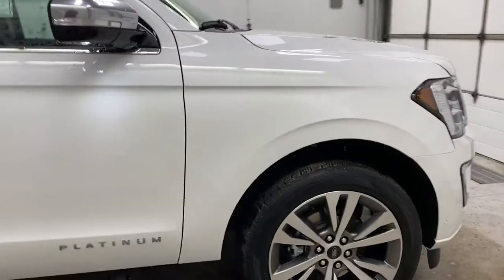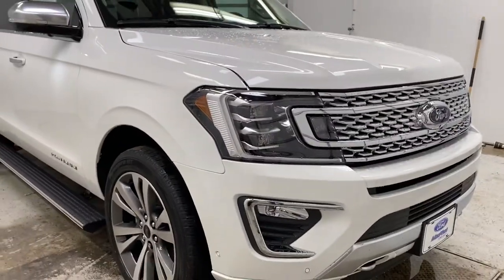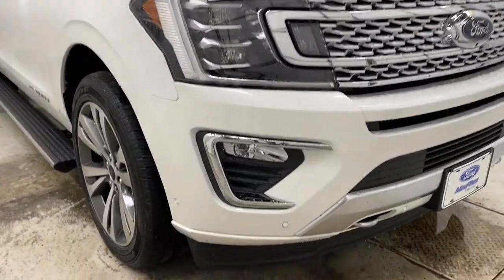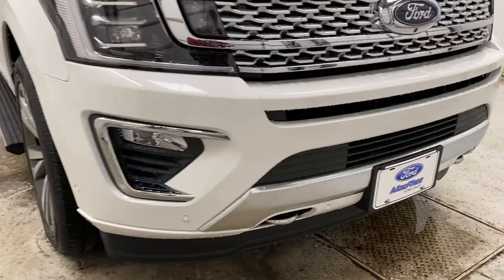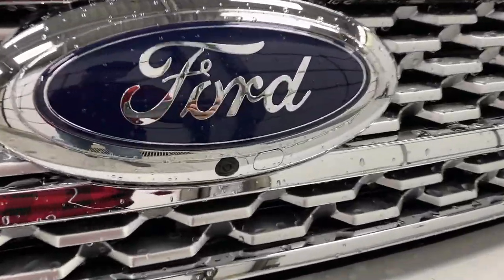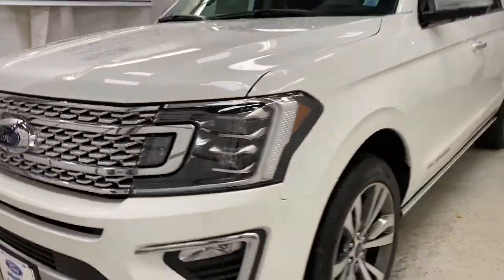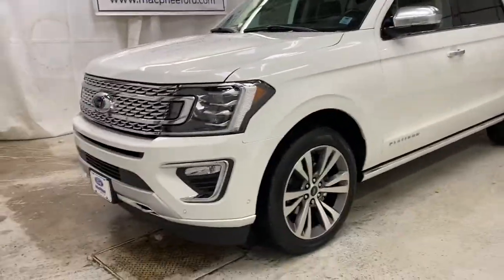Coming around to the front of the Expedition, you have HID headlights up front with fog lights, perimeter parking sensors up front as well, chrome tow hooks, and your front-facing camera built into the grille. All around a perfect family hauler — gets the job done in style and comfort.